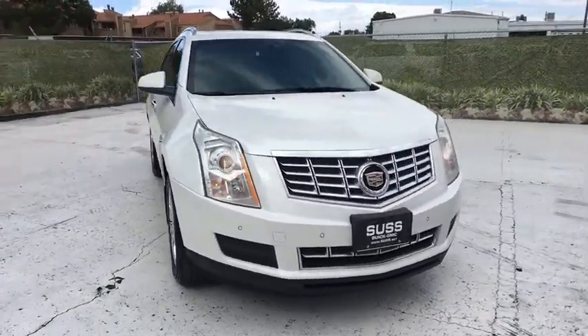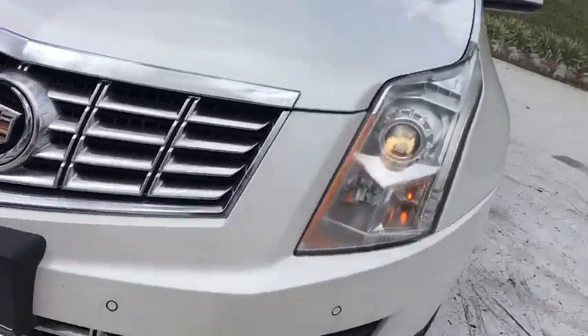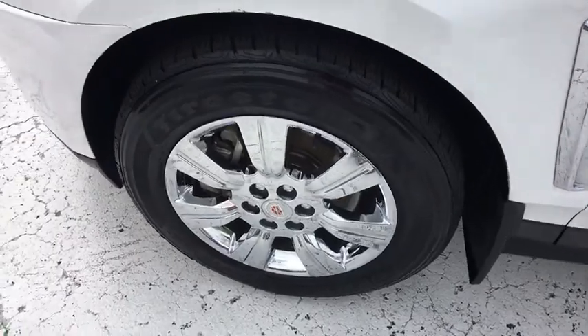Here are some of this vehicle's great options: navigation system, remote engine start, power passenger seat, all-wheel drive, backup camera, keyless entry.